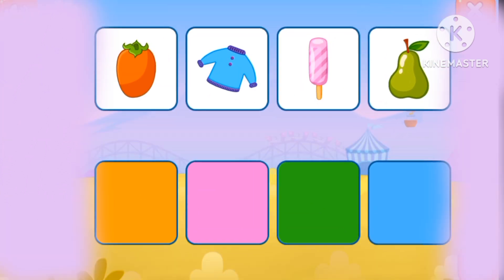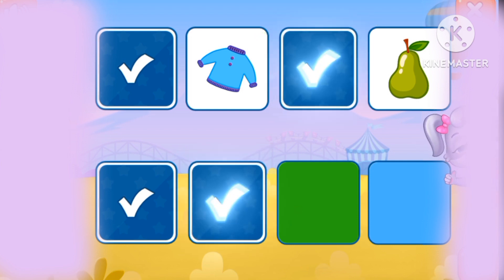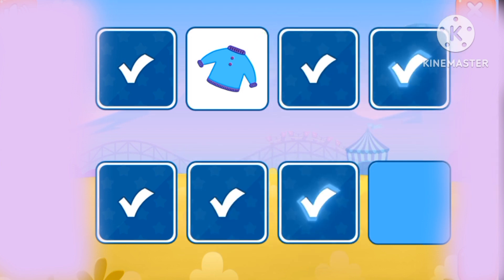Let's match the colors. Orange, pink, green, blue.